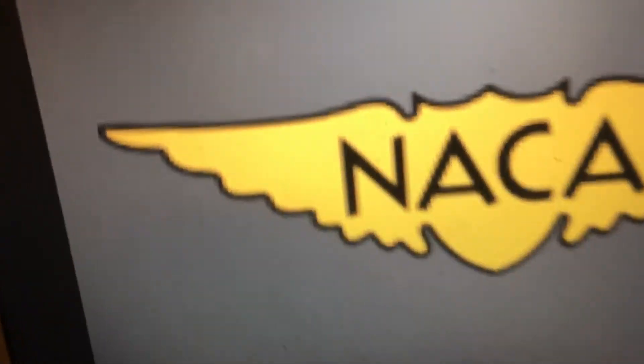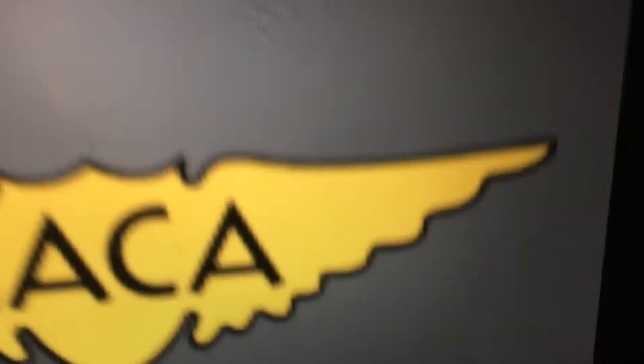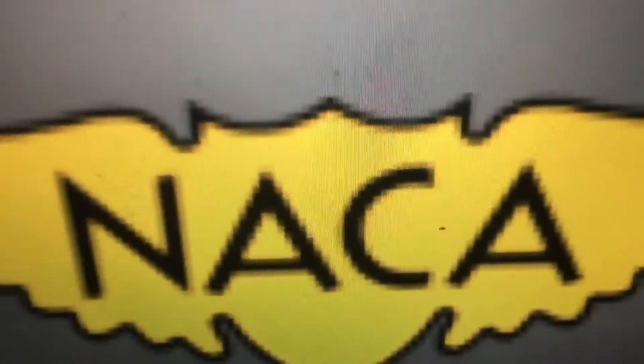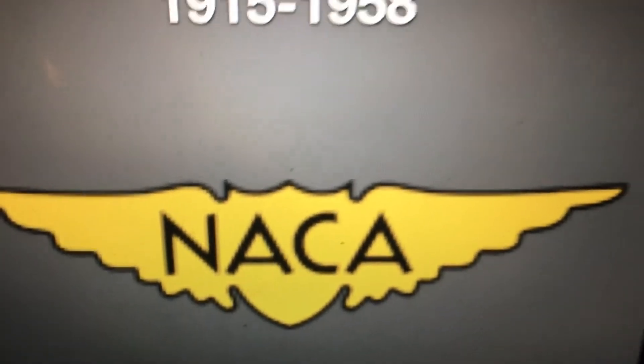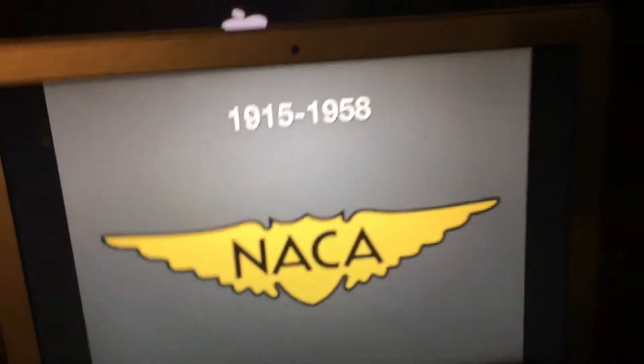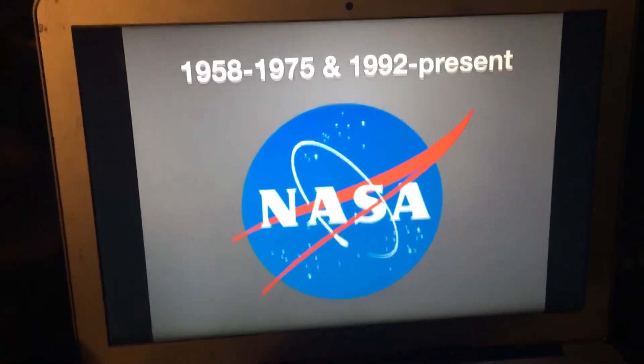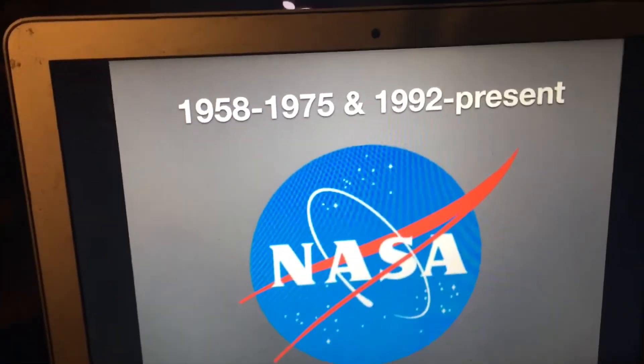Here is another version of this logo — it looks like an eagle, probably. It looks like a yellow shield with wings to make it look like an eagle. 1958 to 1975, and 1992 to the present.